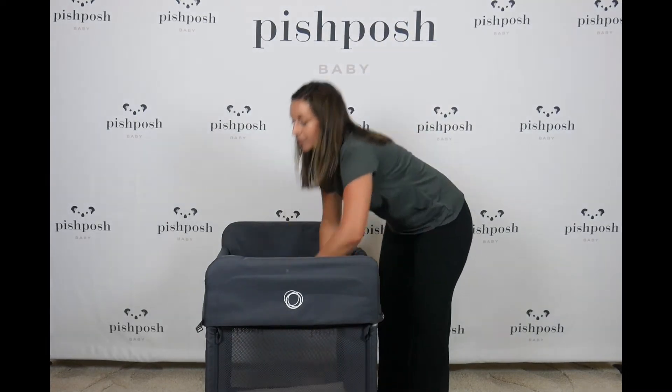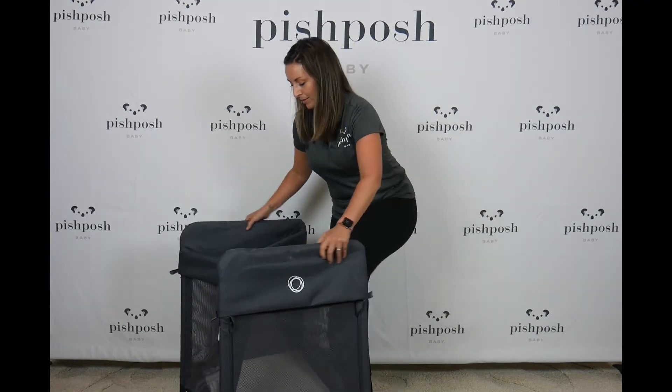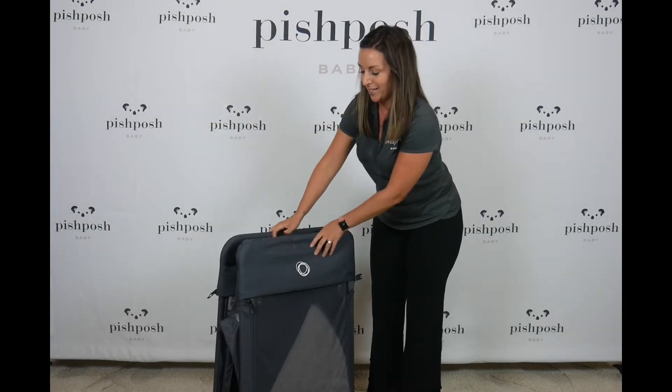So we showed you the unfold — let me show you the fold. That's it. Very, very easy.